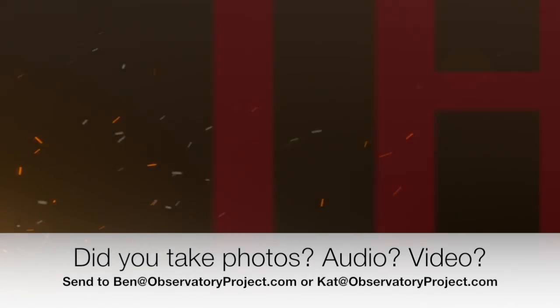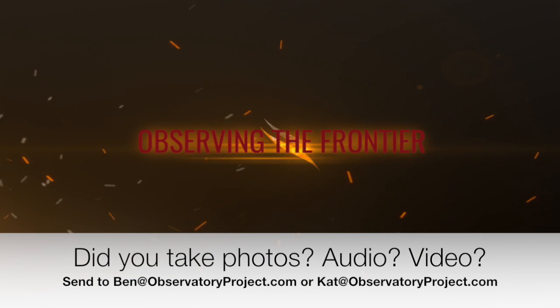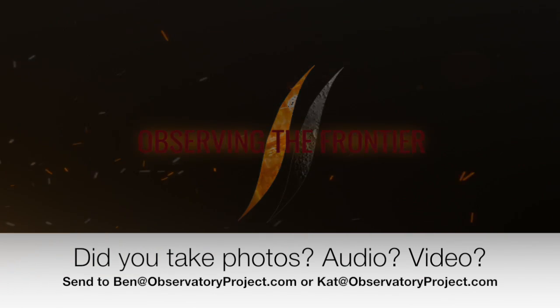Good morning folks, a brief announcement to get us started. If you took photos at Observing the Frontier in Phoenix this past weekend, or you were recording audio or any video, it's time to start putting the presentations together, so please send them along if you could. Okay, enough house cleaning.